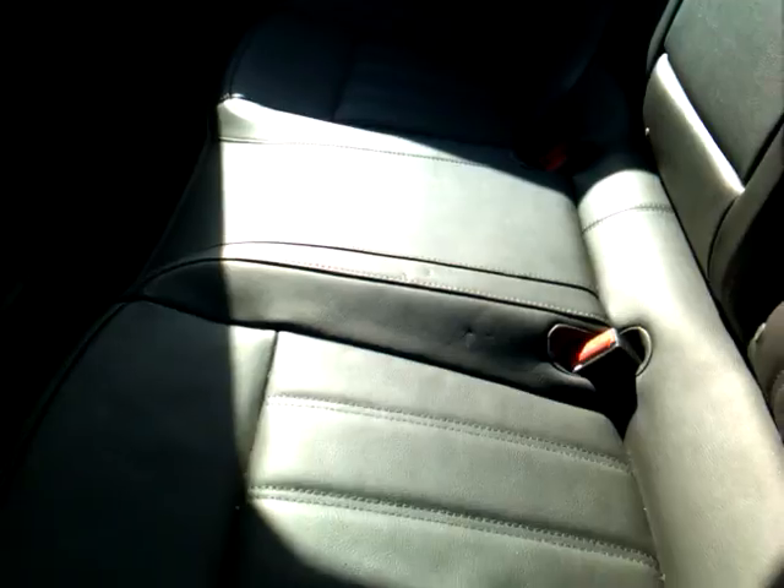So, hopping into the back, you notice we've got nice, roomy, comfortable leather seat material for the rear passengers.